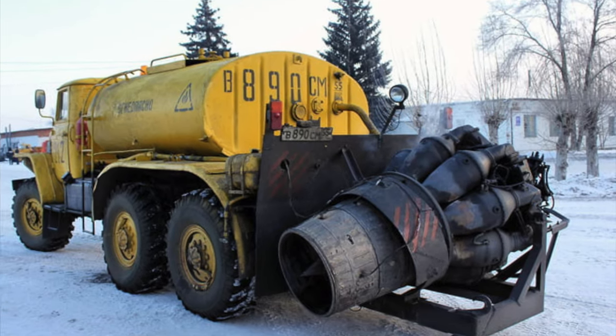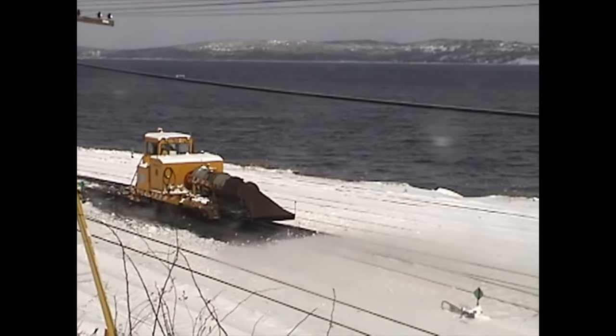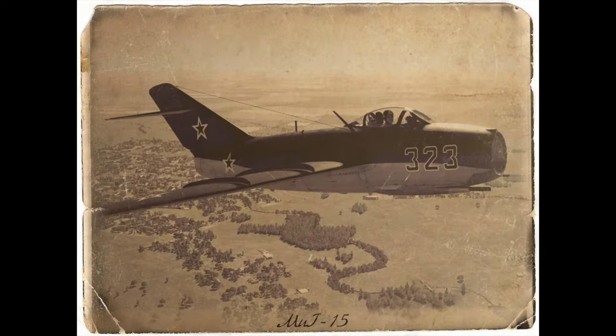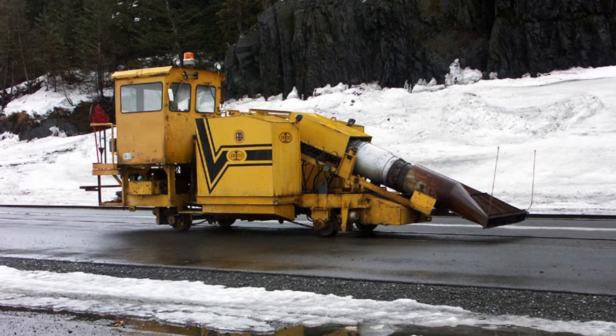That's the reason why they tend to use old engines produced no later than the 1980s — usually even older. In Russia, for example, they still use 1940s MiG-15 engines, the Klimov VK-1, and in the US and Canada, they use engines from the 1950s.